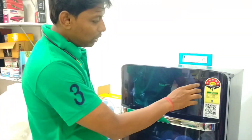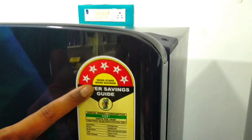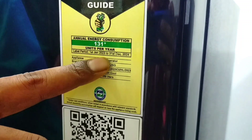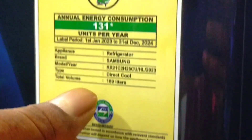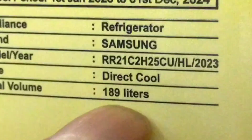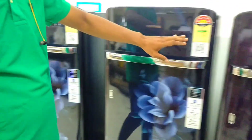This is a 5-star rating. The company has 131 total years. This is 189L capacity. This is available in blue color and purple color.